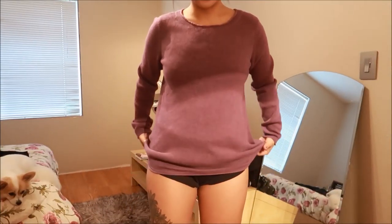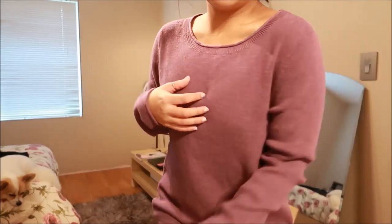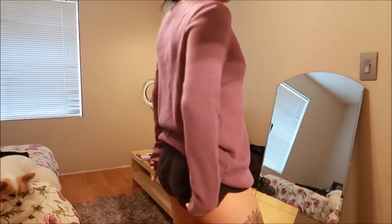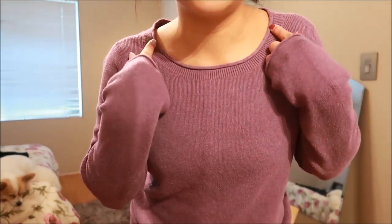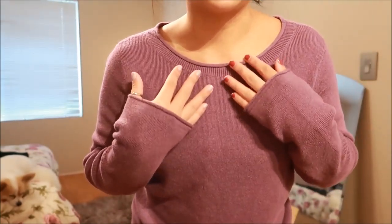I'm not naked, guys — I'm wearing shorts! This is a purple top by Eddie Bauer. It's almost like a sweater-type material, a little bit thicker, so it's really warm. I can style that with some jeans or something. I really like the boat neck here — I just like how it's not restricting. You guys know how I feel about my neckline.